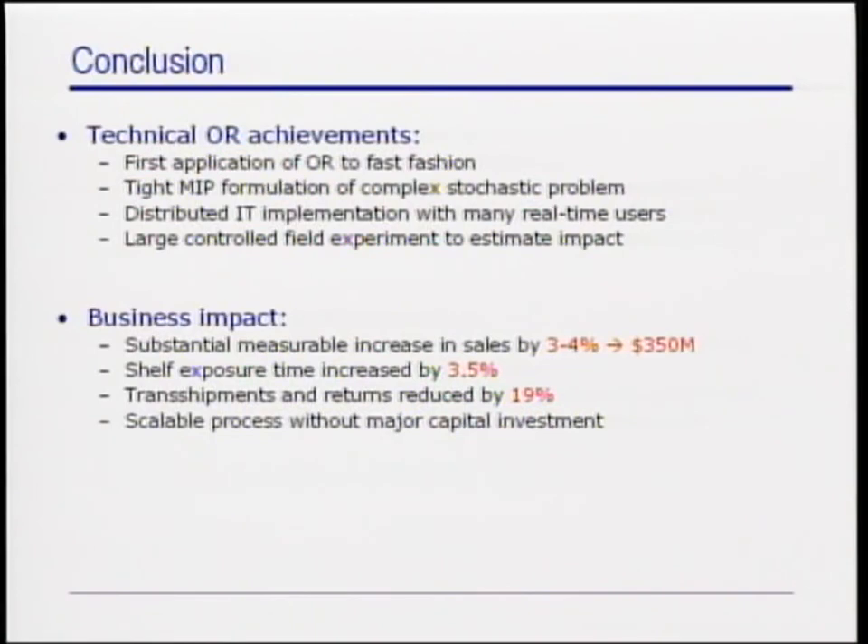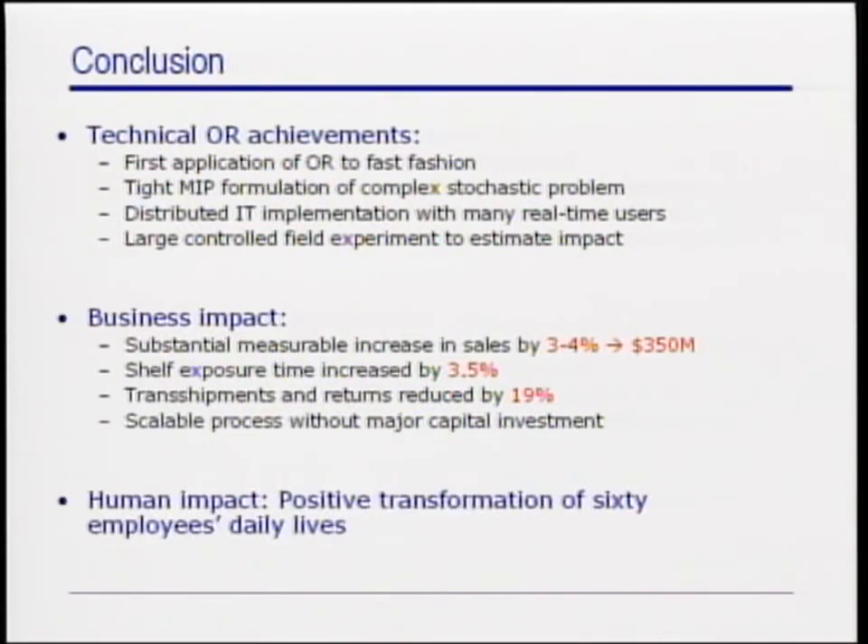From an organizational standpoint, the project had a positive impact on the distribution team. In fact, they have become enthusiastic users of the new tool, gratefully seeing their responsibilities shift from repetitive manual data entry to exceptional handling, scenario analysis, and process improvement.